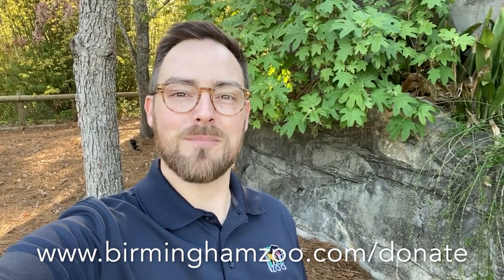Thanks for joining us today, and please remember that the Birmingham Zoo still needs your support for the food and daily care of all of our animals here. You can act now by going to www.birminghamzoo.com/donate. Thanks for joining us today, and thanks for being part of the Birmingham Zoo family. We will see you soon.